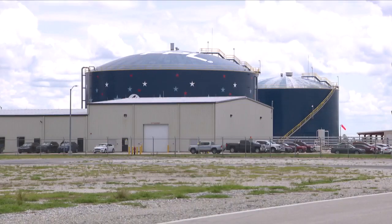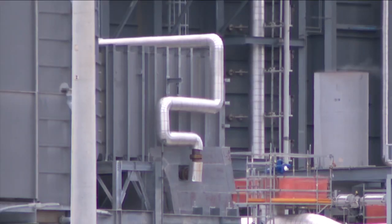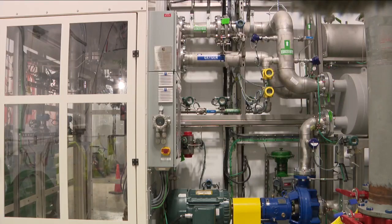America's dependence on oil shifted in the early 2000s to natural gas, and now there is an industry-wide transition to carbon-free fuels.